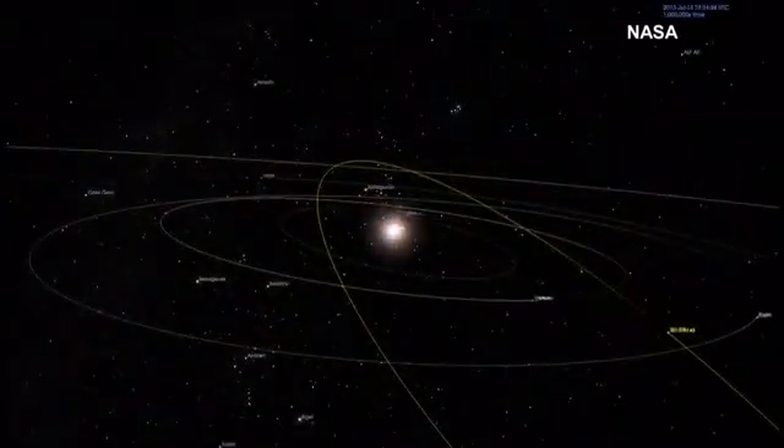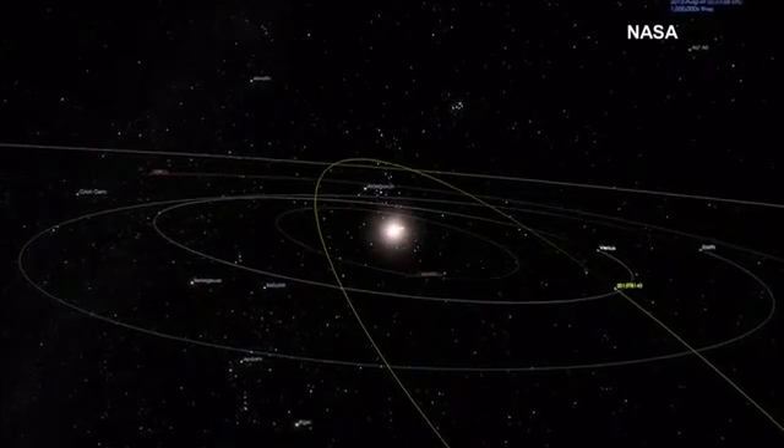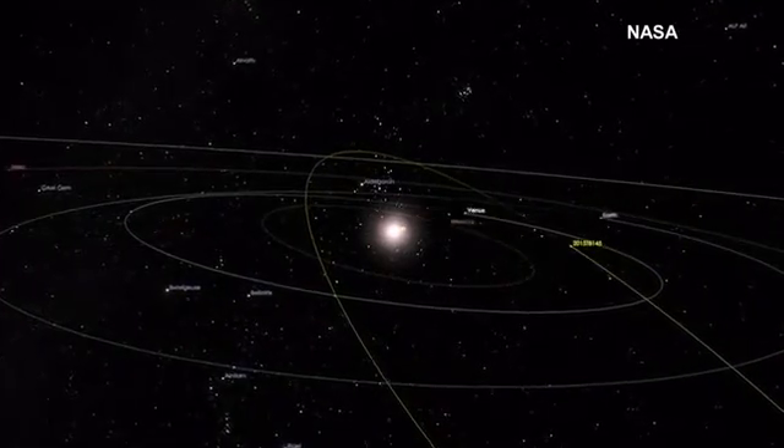This asteroid is going to fly by Earth on October 31st, so this is our Halloween asteroid. We are going to study it with optical, infrared, and radar wavelengths.